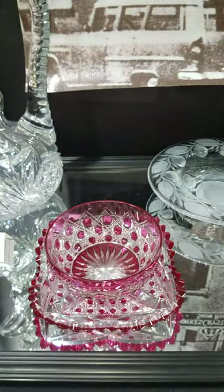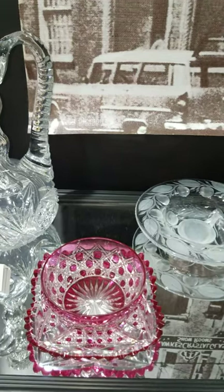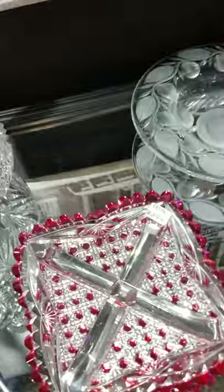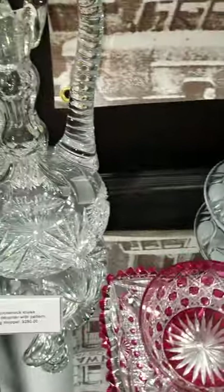Next to it I have a Val St. Lambert cranberry-cut-to-clear dessert or finger bowl set. The set is $295, cut primarily in cane, and they also have great clear tusks crossing in the plate.